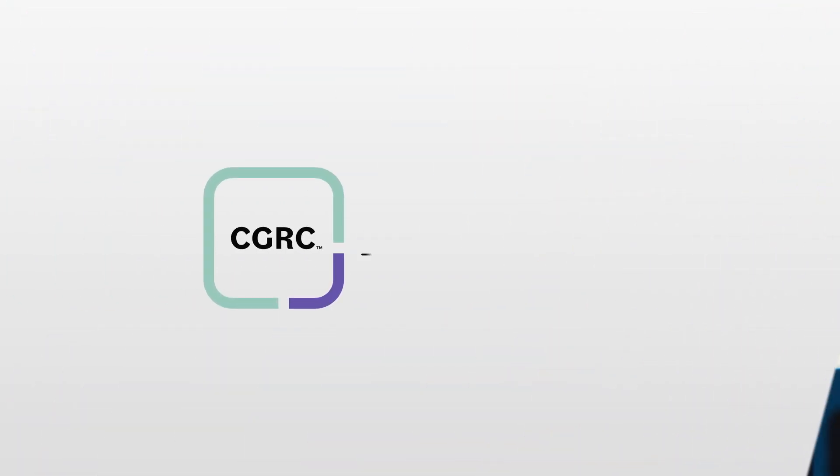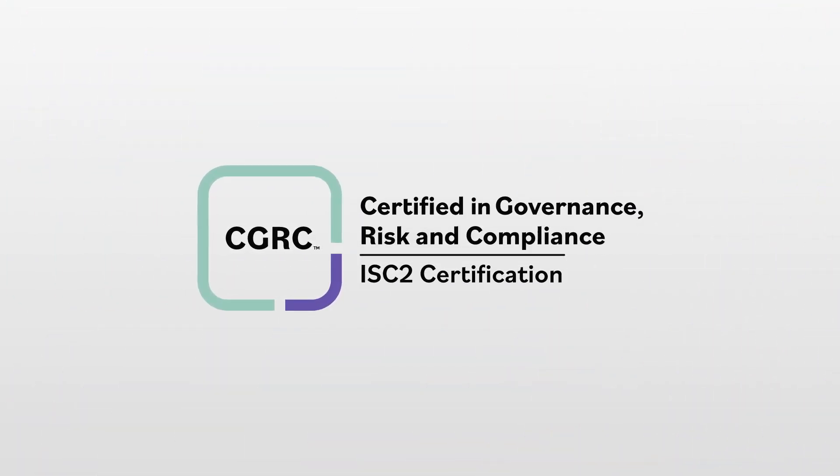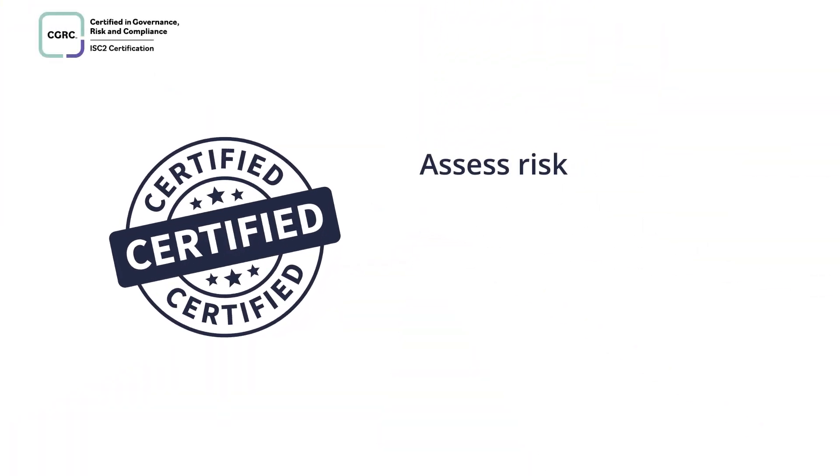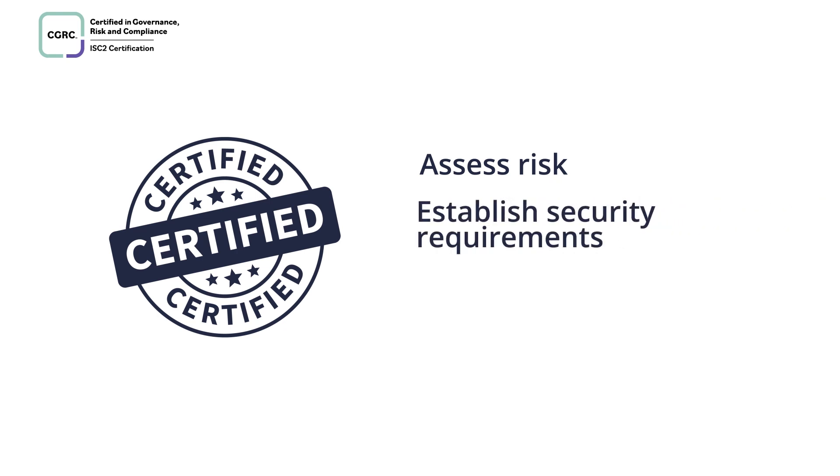Are you involved in authorizing and maintaining information systems? If so, the ISC2 Certified in Governance, Risk, and Compliance certification is for you. The credential certifies your ability to correctly assess risk, establish security requirements, and create appropriate documentation in a wide variety of jobs and organizations.